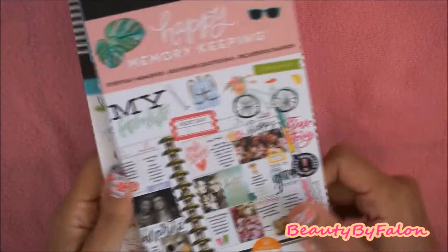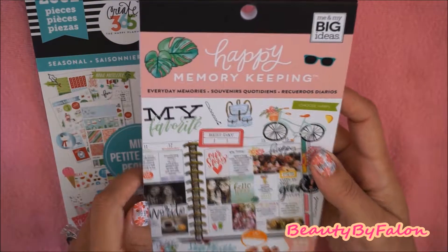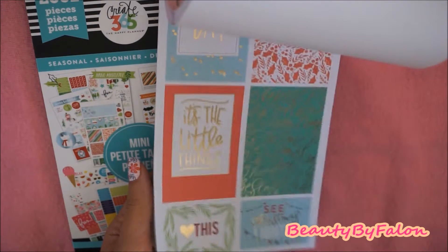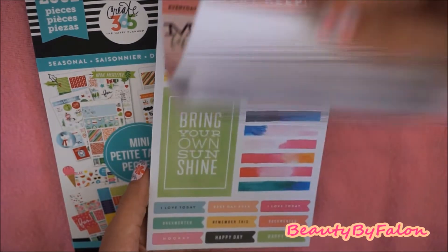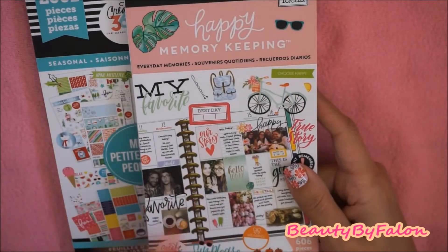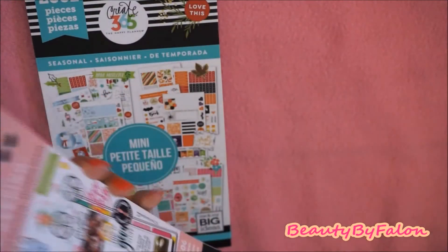I also picked up these two recently. This is the Happy Memory Keeping sticker book. I really like this one. They're kind of like seasonal, so that's why I got them. I've really been enjoying the Memory Keeping book. I will do a flip through when I keep using it. The Memory Keeping stickers are really nice, so I got this book recently.